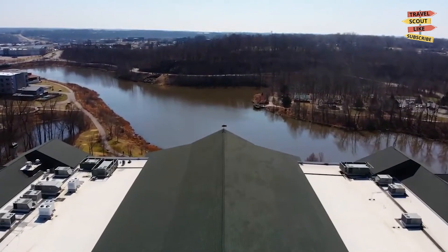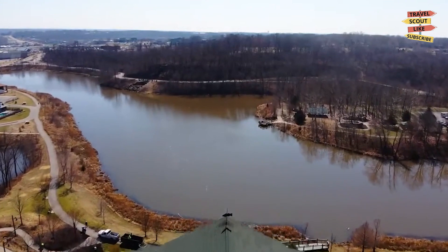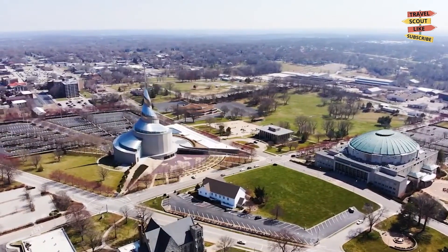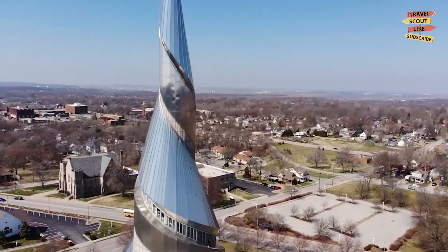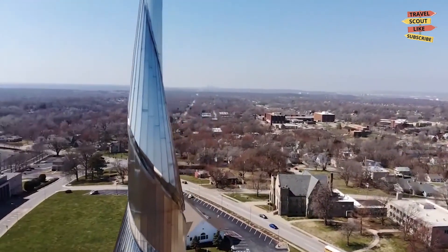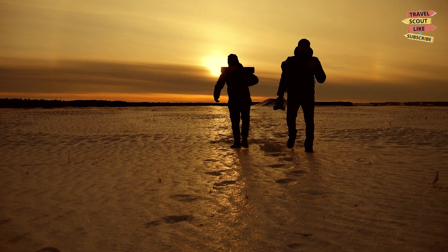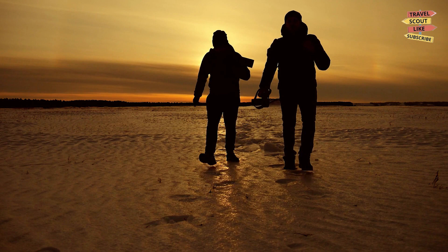As we conclude our journey through Independence, Missouri, we hope you've discovered the city's diverse offerings. From presidential history and cultural experiences to outdoor adventures and family-friendly attractions, Independence has something to captivate every traveler. So pack your bags and explore this historic city in the heart of the Midwest. Until next time, happy travels!